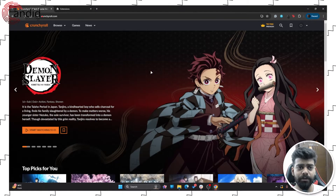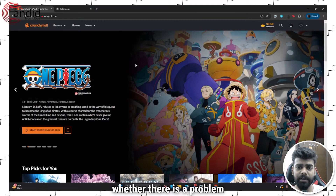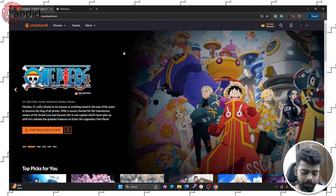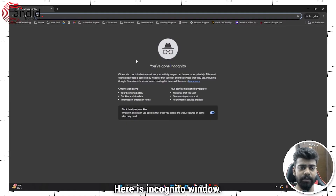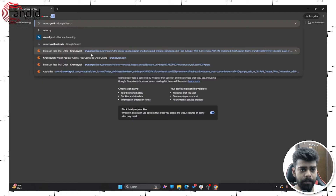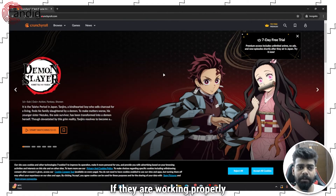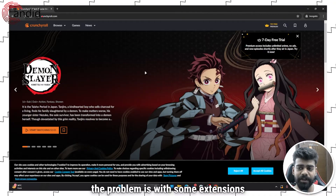The third option is to run Crunchyroll in incognito mode to check whether the problem is with extensions or not. To do that, open an incognito window using Control + Shift + N. Now open Crunchyroll and check whether the videos are working properly in incognito. If they are working properly in incognito, that means the problem is with some extensions on your browser.